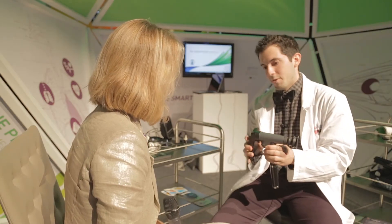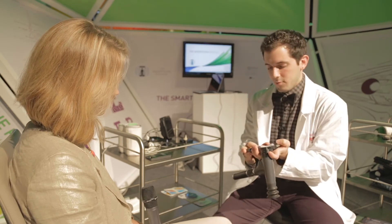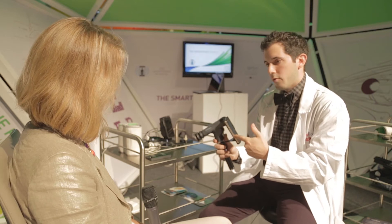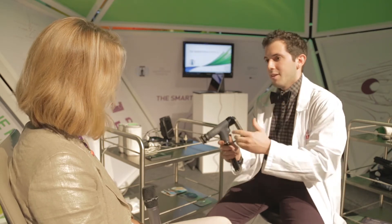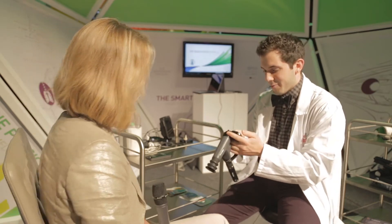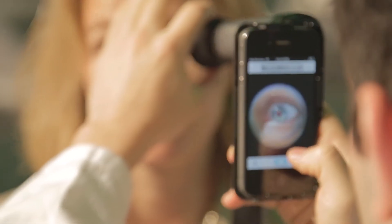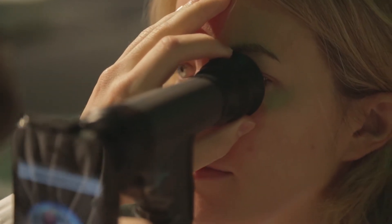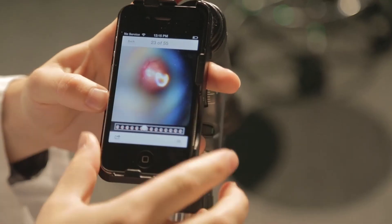The second device I'll show you is an ophthalmoscope — this is Welch Allyn's ophthalmoscope. Basically what we have here is the ophthalmoscope device with the chassis on the back, which allows me to pop my iPhone right into it. All we're doing is taking advantage of the camera that's already on the phone, adding the optics to the front of it, and ultimately getting an image of the back of your eye. If you don't mind, I'll take an image right here.